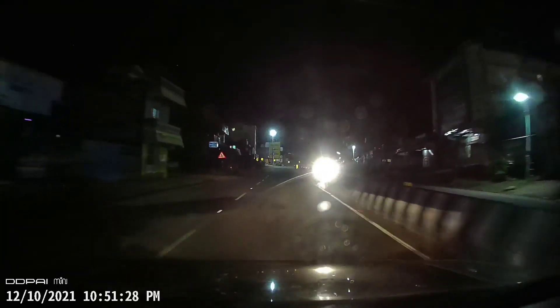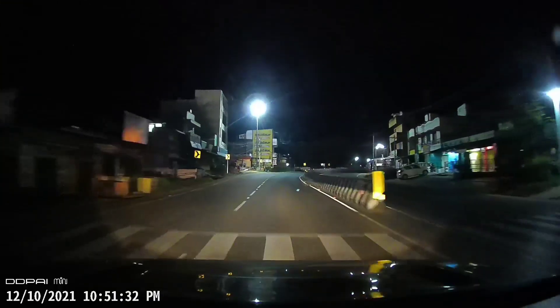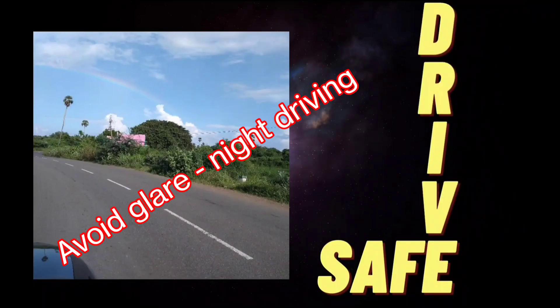A child comments: 'Papa, the light is so bright I can't even see.' The host responds: 'Yeah, but it's okay, we'll go slowly and carefully.' Hi friends, welcome to another episode of Drive Safe. We're going to look at how to avoid glare of oncoming traffic lights when you're driving at night.